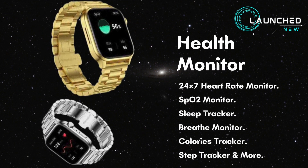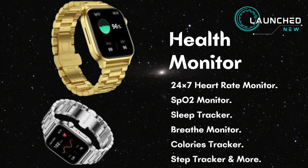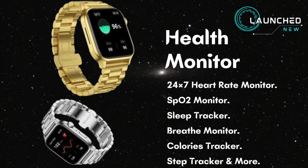Health monitor features include 24×7 heart rate monitor, SpO2 monitor, sleep tracker, breathe monitor, calories tracker, step tracker, and more.